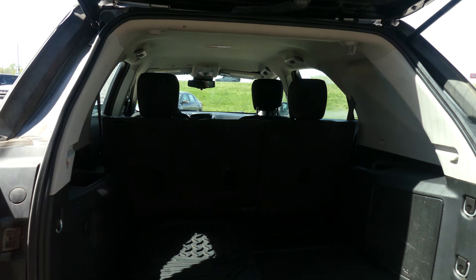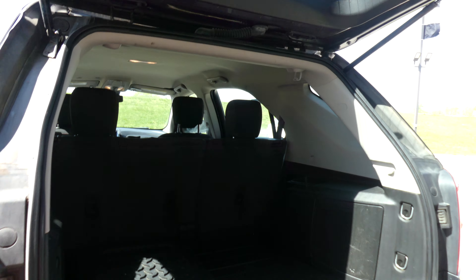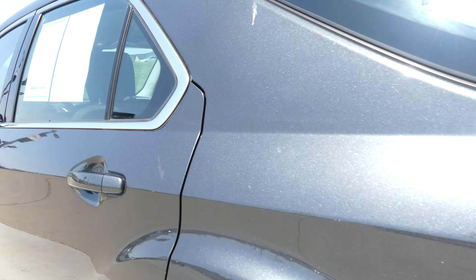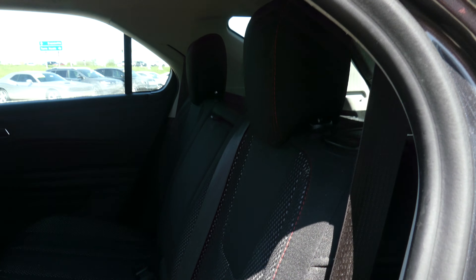There is a large and spacious rear cargo area with a split second-row that folds down for extra cargo space. Rear passenger seating is a cloth-upholstered jet black bench.